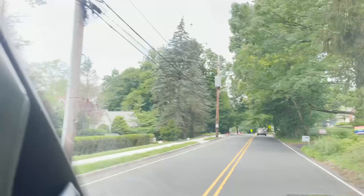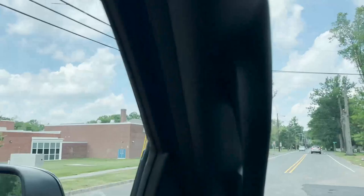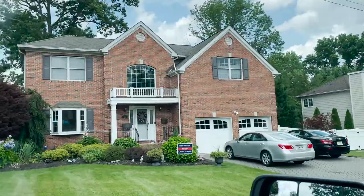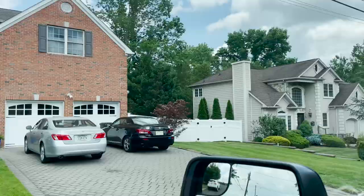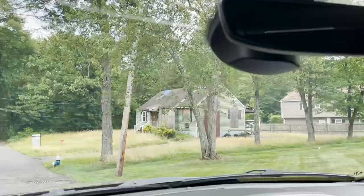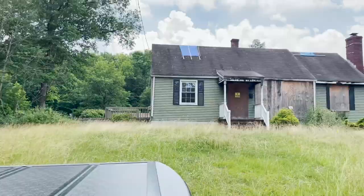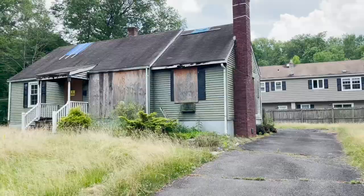Very nice houses here, quiet area. The house is on the street right across from a school. The property I'm coming to look at is a teardown — this here. It's pretty much a walk-around situation; it's not safe to go inside. Looks like it was a single family home and there's enough space to do something here.